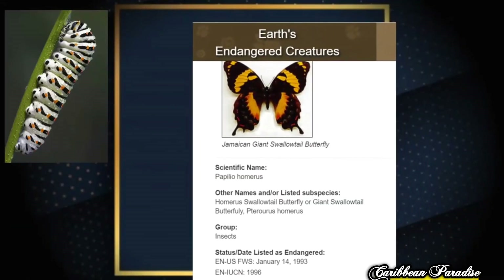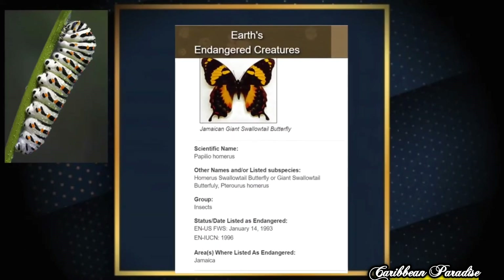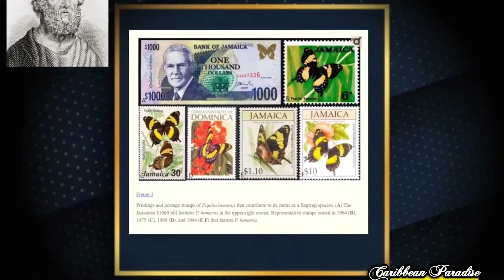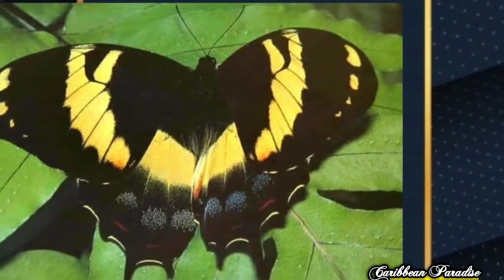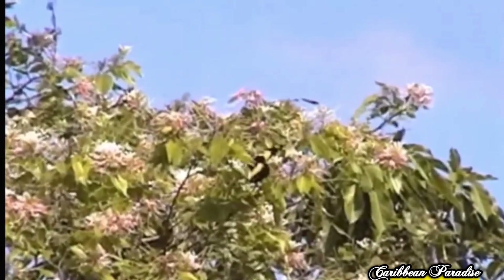First, we have the Jamaican Swallowtail butterfly, also known as the Homerus Swallowtail. This butterfly is named in honor of the Greek poet Homer and holds the title of the largest butterfly in the Western Hemisphere. It is very distinctive with brown wings adorned with a bright yellow stripe.